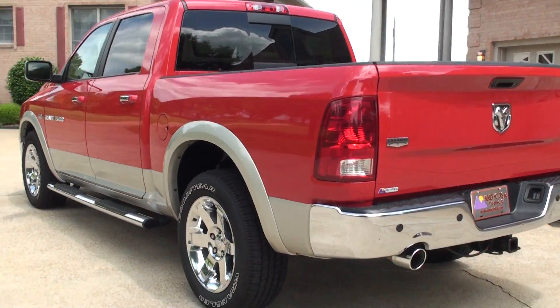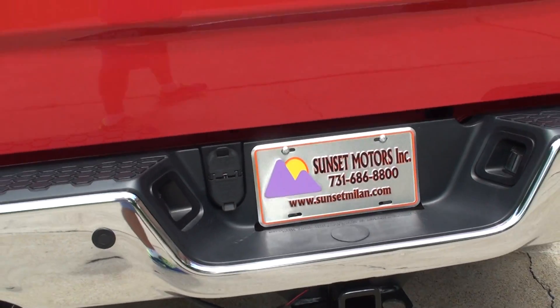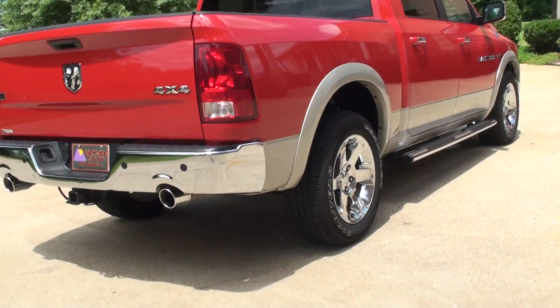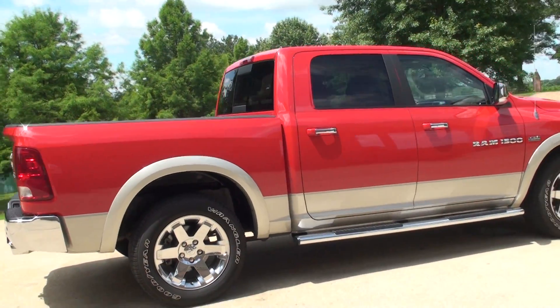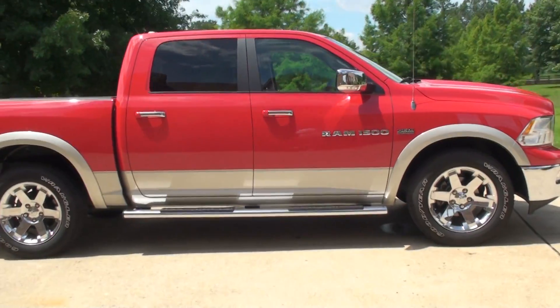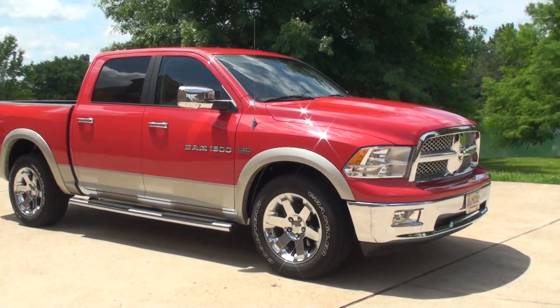Financing is available with low interest rates and good terms. To see if this truck is still for sale, go to my website at sunsetmotors.com — if it's on the website it's for sale, if not it's sold. Worldwide shipping is also available. For a shipping quote or any other questions, call me anytime toll free at 866-933-4680.